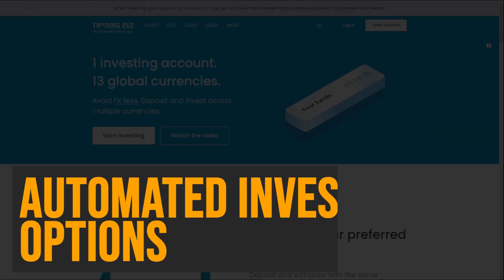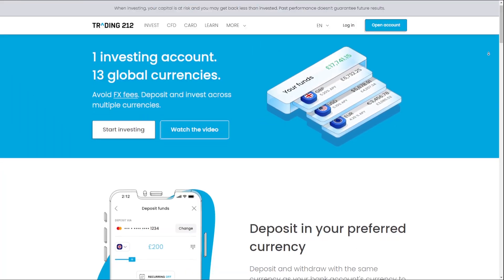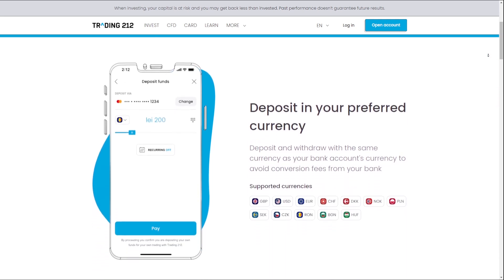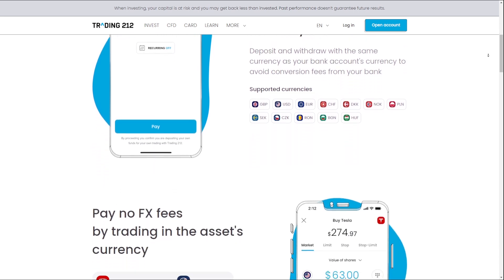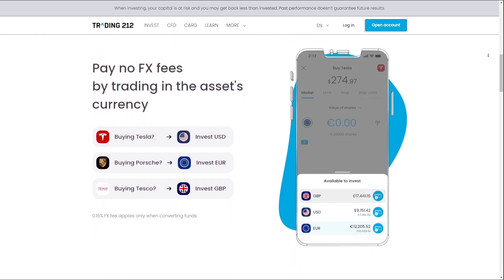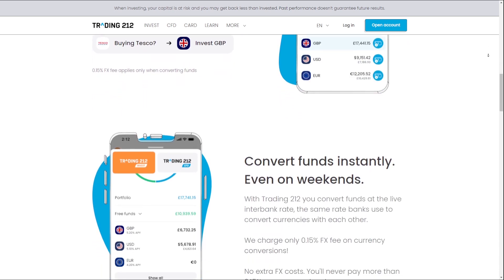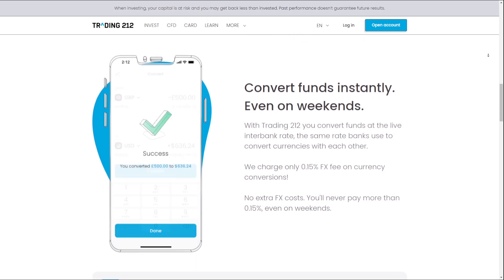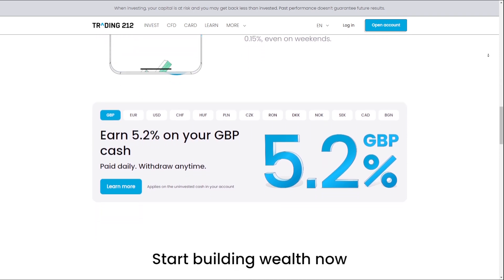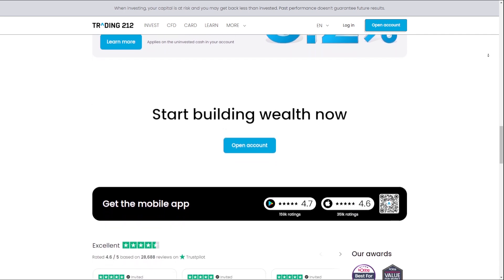Multicurrency Support: Trading212 supports 13 major currencies, allowing users to trade and hold assets denominated in different currencies. The platform also charges a low conversion fee of just 0.15% on currency exchanges, making it a cost-effective option for traders who need to convert between currencies. By providing multi-currency support and low conversion fees, Trading212 simplifies the process of managing a global portfolio and reduces the costs associated with currency conversions.